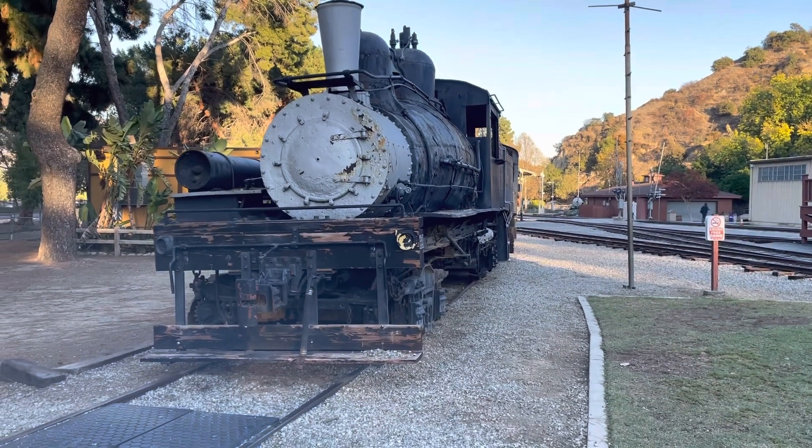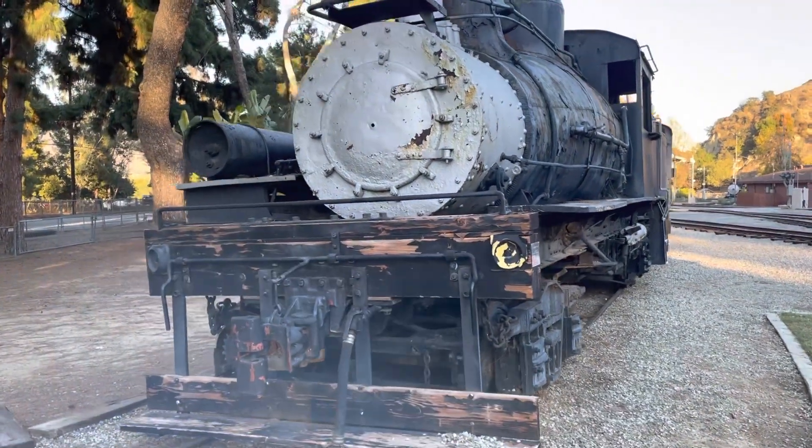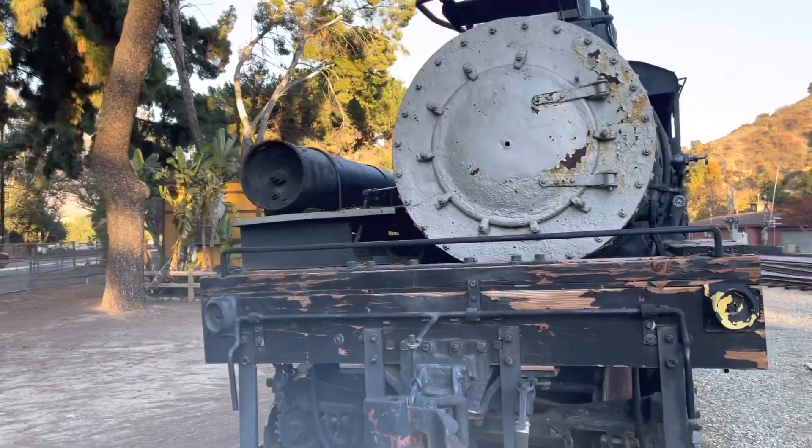Behind it is the Camino, Placerville, and Lake Tahoe No. 2. It is a 1922 engine built by Lima.